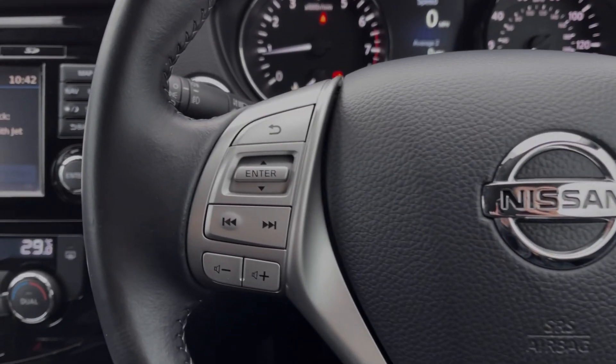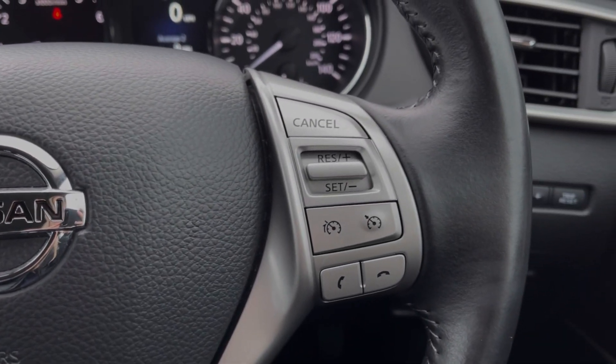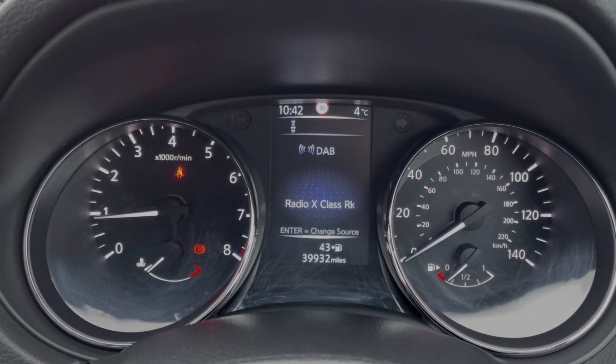Now the steering wheel is multifunction — on the left hand side you've got the volume controls for the media system, and on the right you'll find the cruise control and speed limiter. Taking a look up at the dials, you can see you've got your exact mileage available along with access to your trip information.